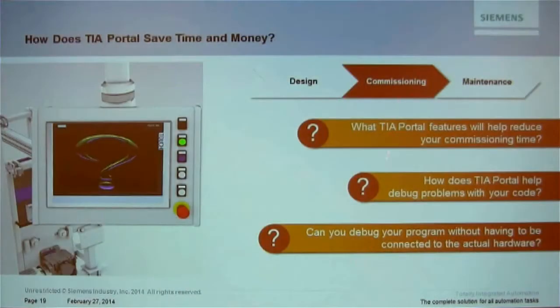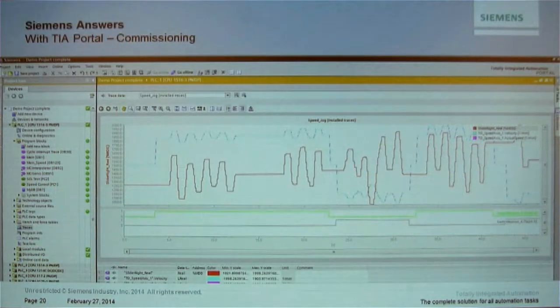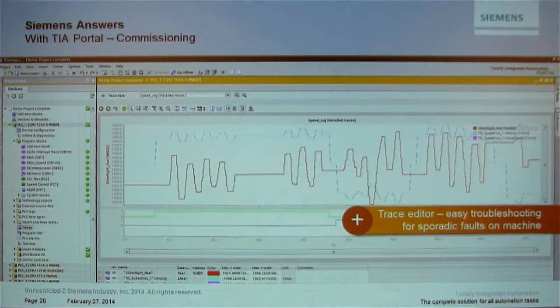Back to commissioning. Version 13 of TIA Portal should be officially released by end of this week. With the S7-1500 and now the S7-1200 with version 13, we have a trace feature — very handy for troubleshooting sporadic faults on a machine. You get this same trace editor when working with drives as well, not just the PLC.